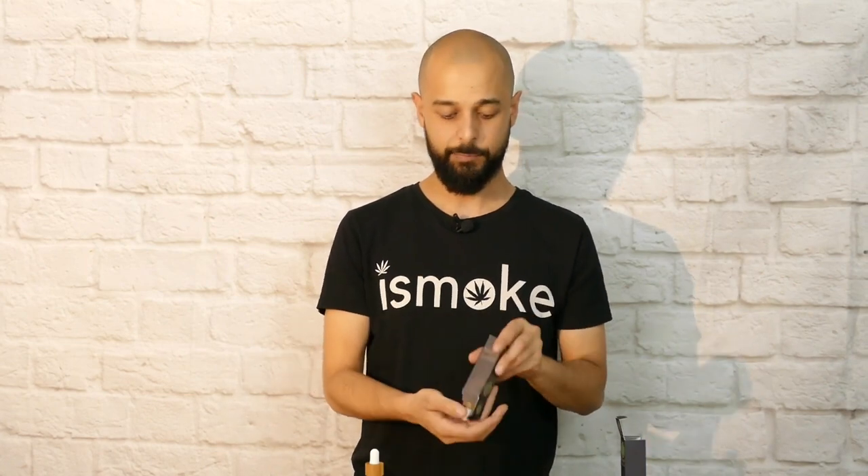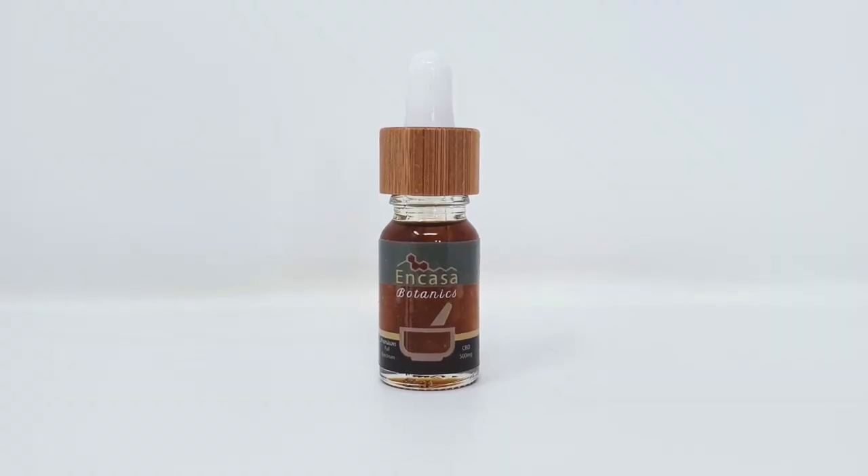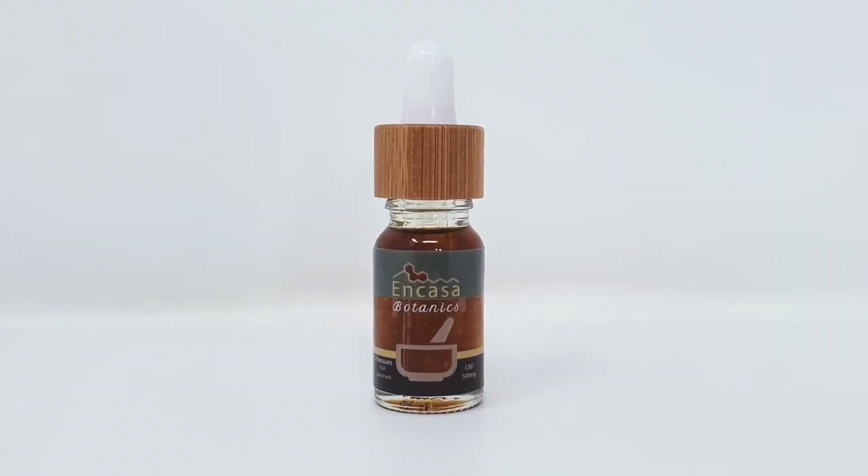Lab tests are available on the NCASA Botanics website for the CBD oil, which is good. Always good to see lab tests in 2020 when it comes to CBD products. Inside the box we have this 15ml bottle here. The regular size is probably the 10ml bottle but they have a 15ml bottle available on site, and looking at the product in a bit more detail, the bottle's got a really cool look to it.